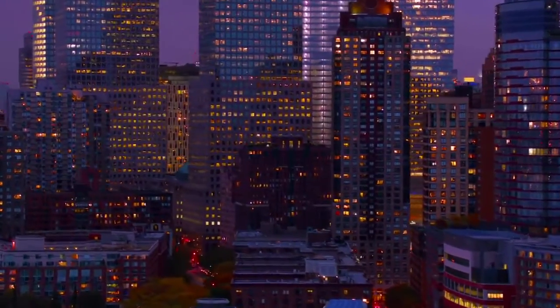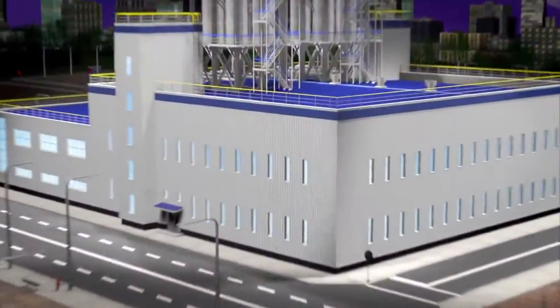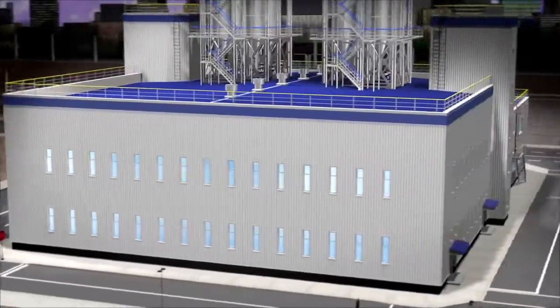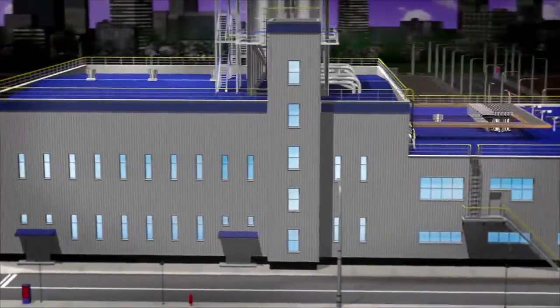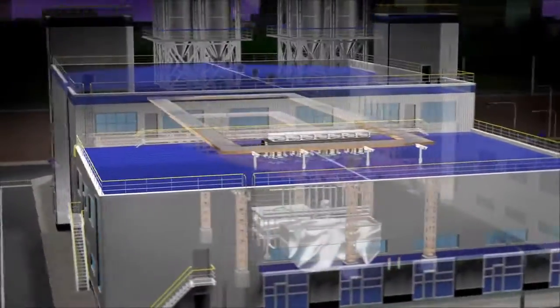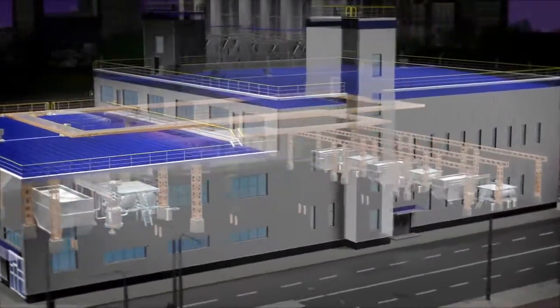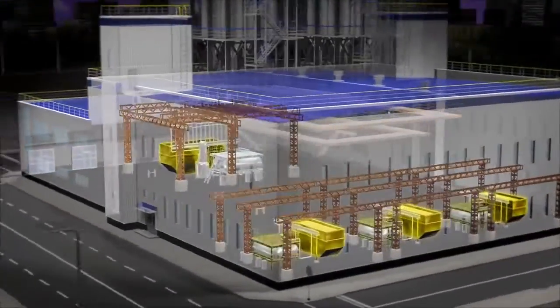When people look at a building, what do they see? How about a factory or a power station? Do they only see what's on the outside — the walls, the windows, the sign on the door — or do they see what we see? Enecon knows that the most important parts of any facility are not always obvious: piping, tanks, and pumps.